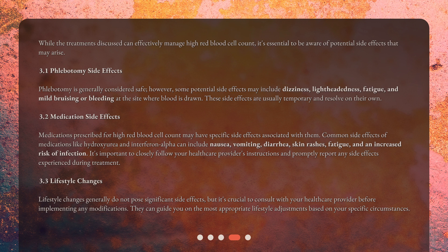Medications prescribed for high red blood cell count may have specific side effects associated with them. Common side effects of medications like hydroxyurea and interferon alpha can include nausea, vomiting, diarrhea, skin rashes, fatigue, and an increased risk of infection. It's important to closely follow your healthcare provider's instructions and promptly report any side effects experienced during treatment.